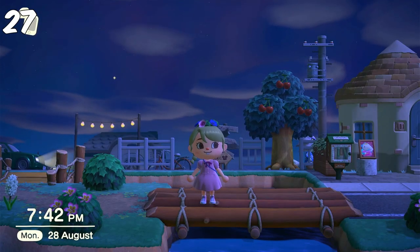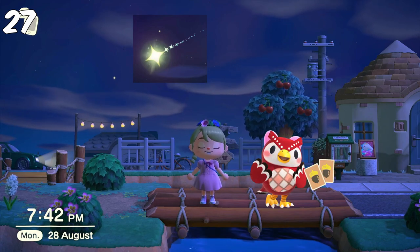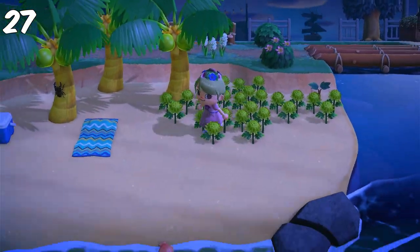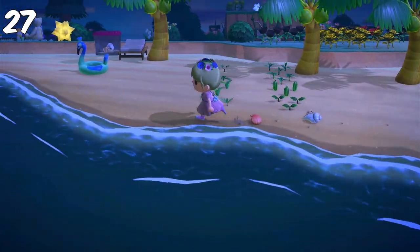Another thing you can do daily is check back after 7pm to look for shooting stars or Celeste to get a new DIY. You will always get a new DIY recipe from Celeste, and if there are no DIYs left, you will get star fragments from her. And even if you can't find Celeste, you can still find some shooting stars which will give you star fragments the next morning.